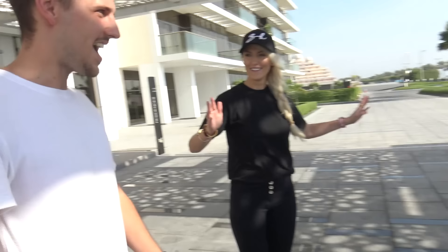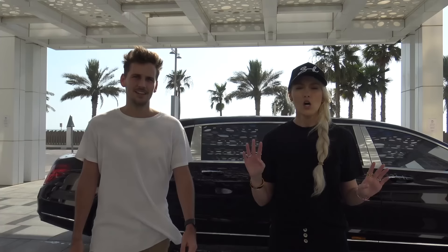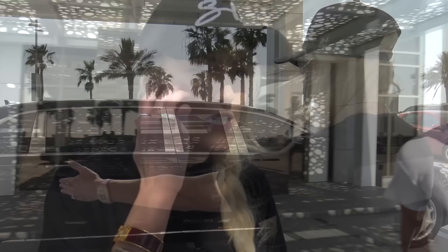Doesn't this just scream 'I'm important'? I've never seen this in my life - this is a first for me as well. It's like a presidential car. So this car guys is basically made for presidents, for royal family. Take a look at how long this car is - six and a half meters long. I did a little google on giraffes - the world's tallest giraffe, if you lay it down lengthways, this car would still be longer. This is the Mercedes-Maybach Pullman.